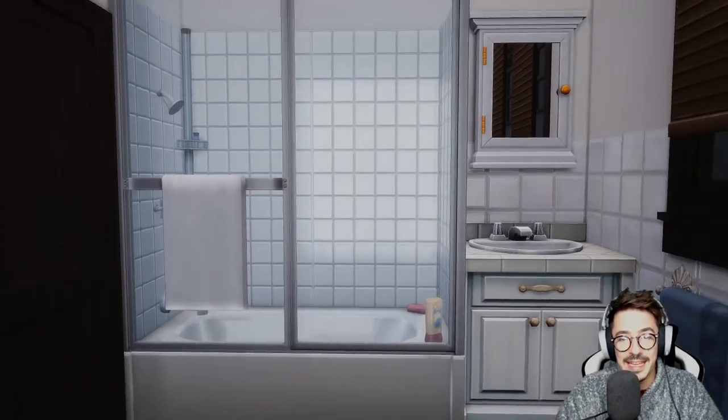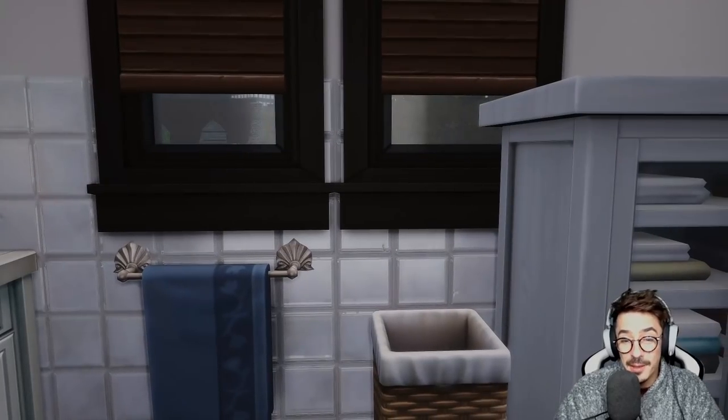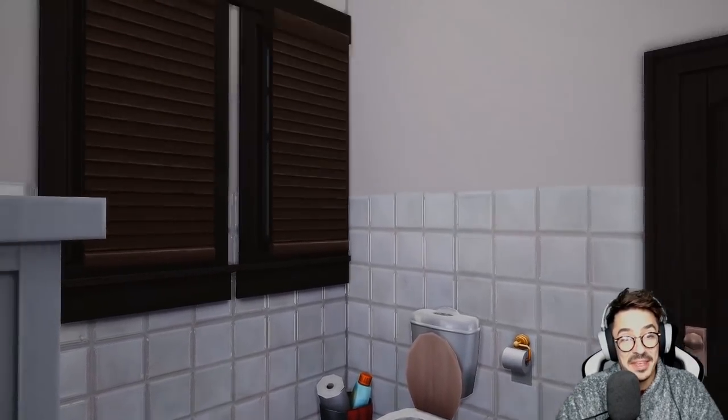Again, this house does need updating, but Barbara and Merv are happy — they're happy here, happy in their house.